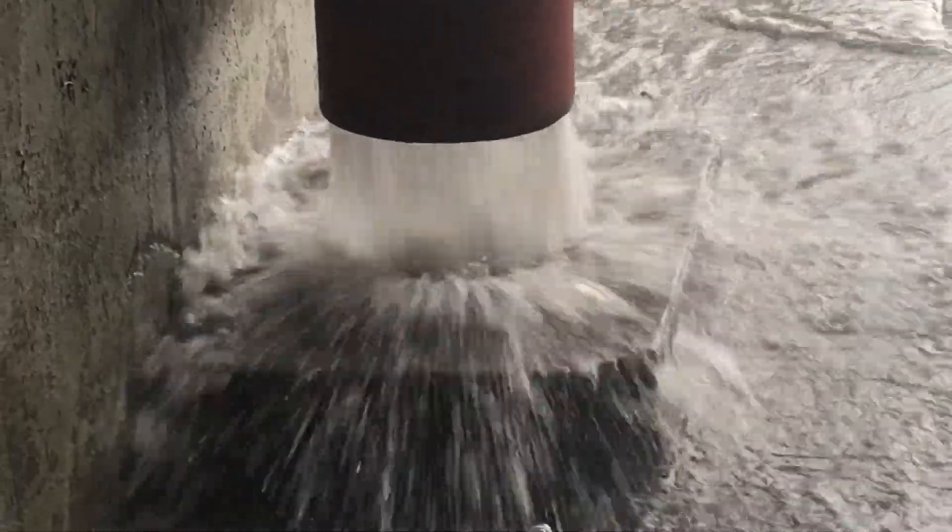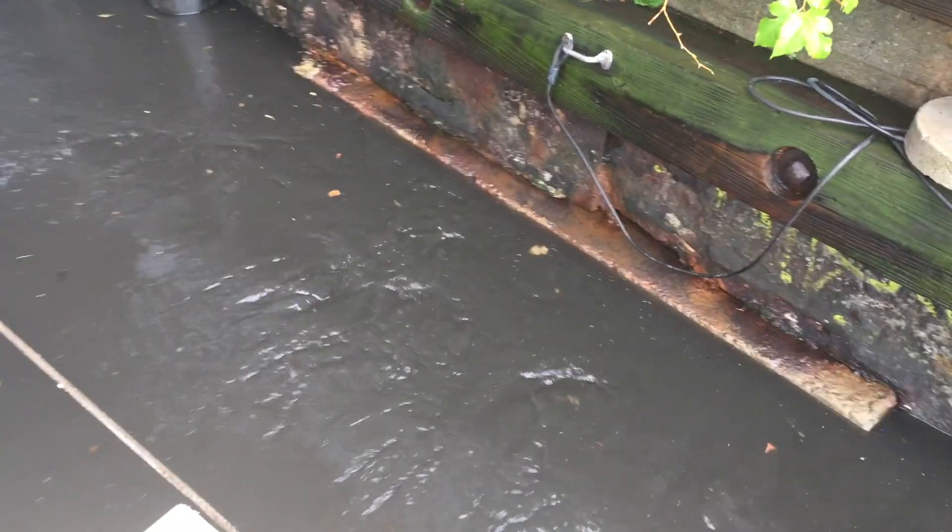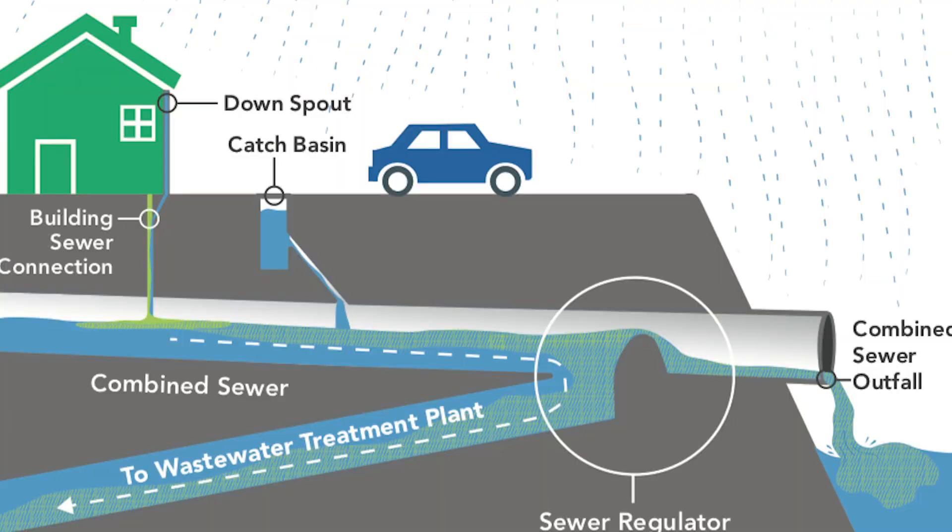With so much impervious surface in a city like New York, including all the concrete sidewalks, asphalt streets, and traditional rooftops, a small amount of rainfall can generate a huge amount of stormwater, which quickly overwhelms the combined sewer system.